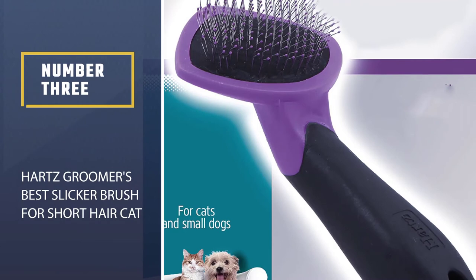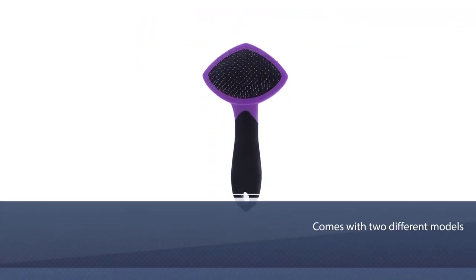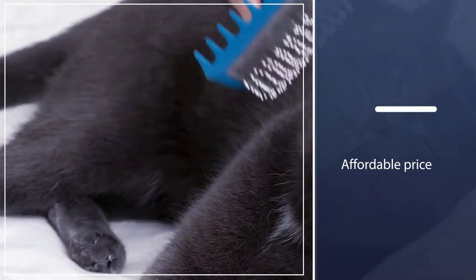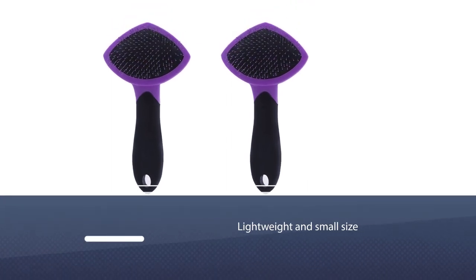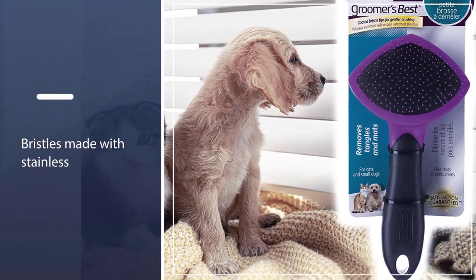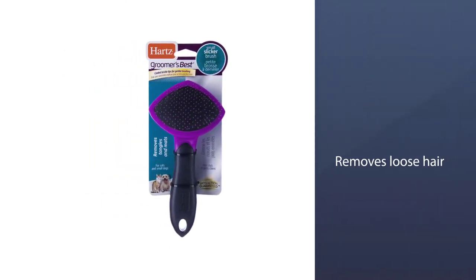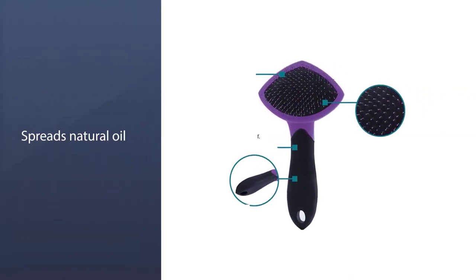Number 3: Hearts Groomer's Best Slicker Brush for Short Hair Cat. The Hearts Slicker Brush can be used for kitten grooming as well as elder cats. There are two different models available which vary in shape and size. This handy slicker brush is also the most affordable and best-catch shedding brush. It is lightweight, small in size at 6.9 inches in length. Its thin stainless steel bristles have a protective coating on the tips for gentle cleaning, removing loose hair on all coat types and spreading natural oil to promote a healthy and shiny coat.